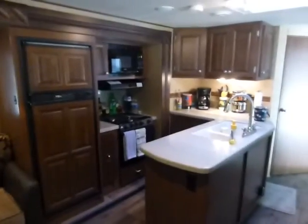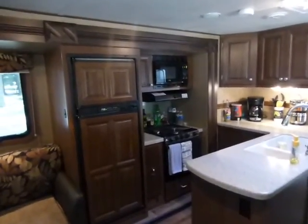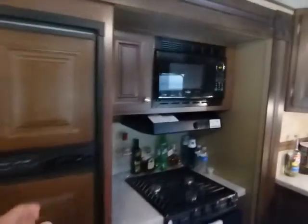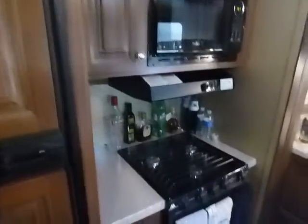On this end, there's a little kitchen island. Nice refrigerator with the freezer. Microwave, stove, and a small oven.